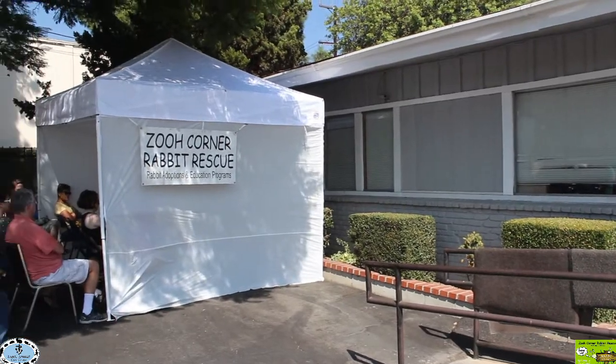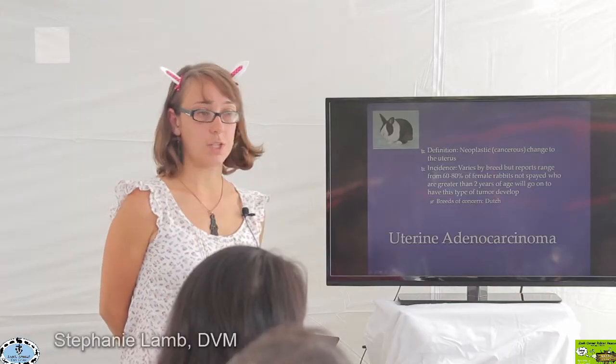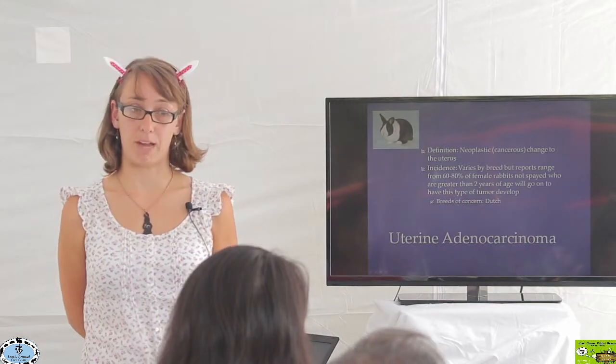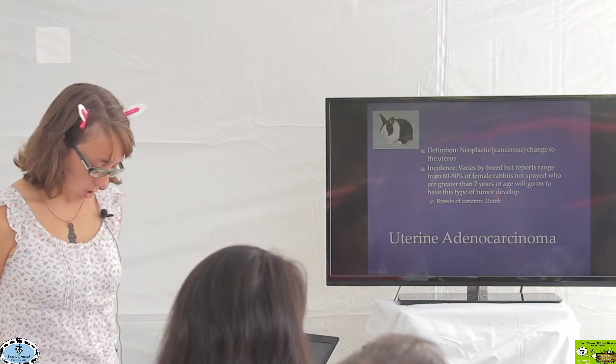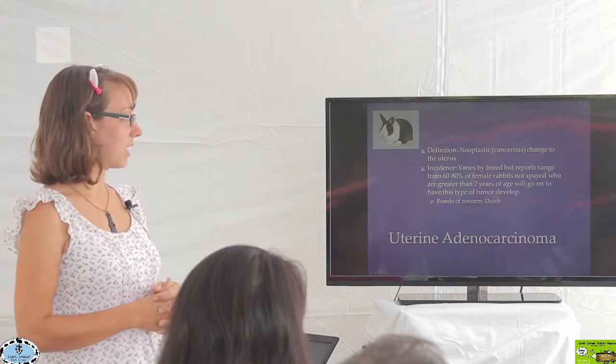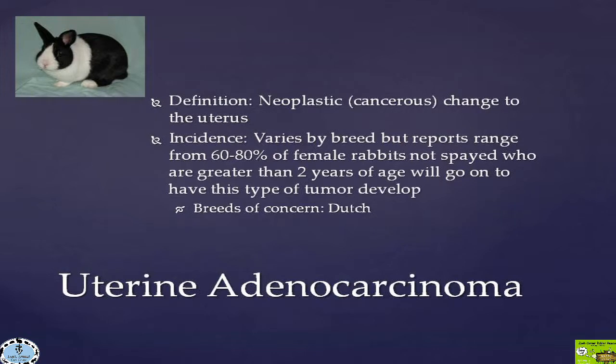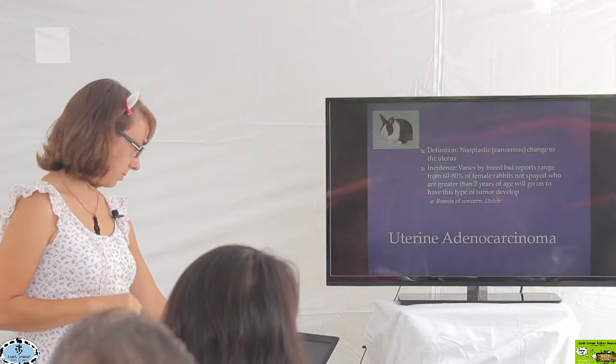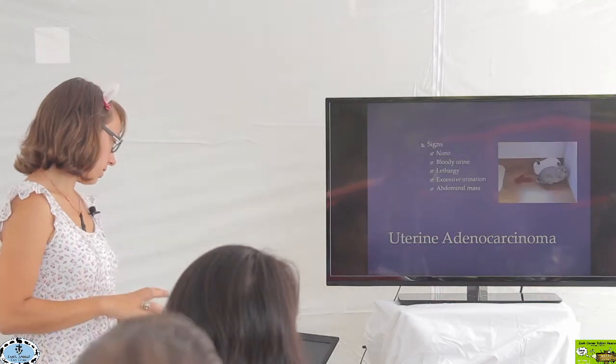The next topic is uterine adenocarcinoma, which is cancer of the uterus. This is a very common problem in the female rabbit. The incidence varies depending on the study, but ranges from about 60 to 80 percent. That means 60 to 80 percent of female rabbits over two years of age will develop this cancer if they're not spayed before two years of age. Certain breeds are more predisposed — the Dutch rabbit being one of them.